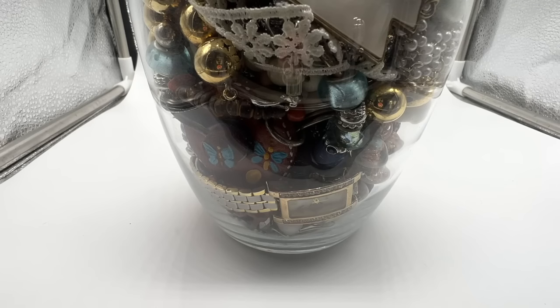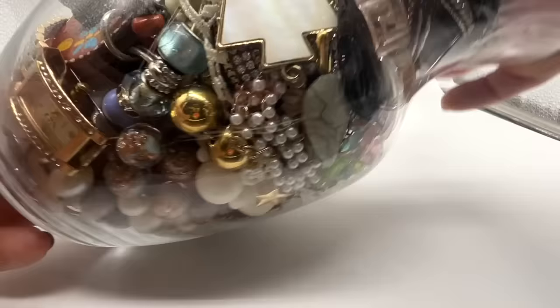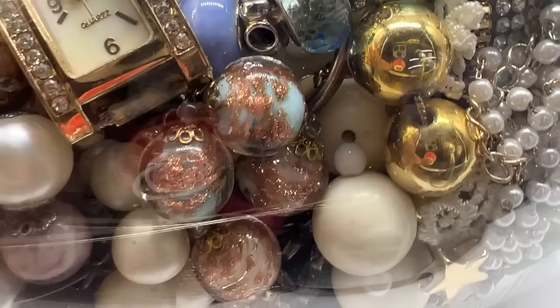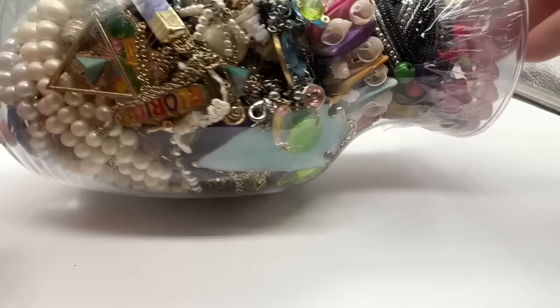Hello everybody, it's Sandra. Thank you so much for coming to my channel today. I have allergies, so sorry about my voice. I did buy yet another $10 jewelry jar after kind of getting skunked on the last couple. Didn't get any good stuff, but I see some pretty Venetian beads right there. I'm not sure there's anything else worthwhile in this jar, but it was $10, so you can't argue with the price.